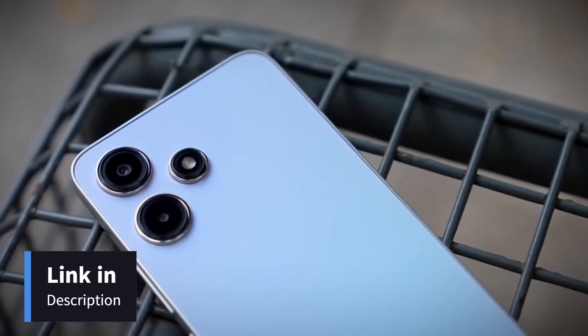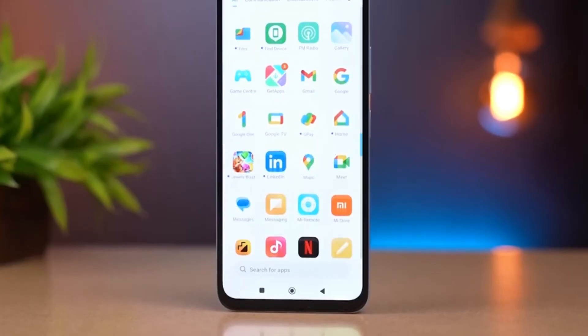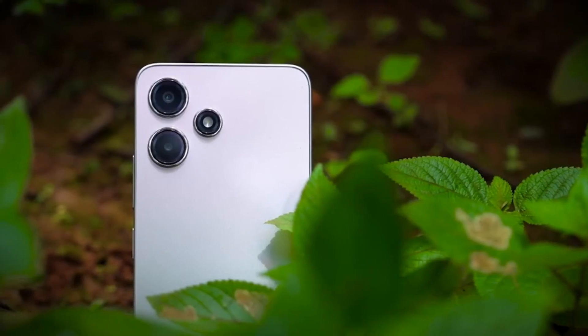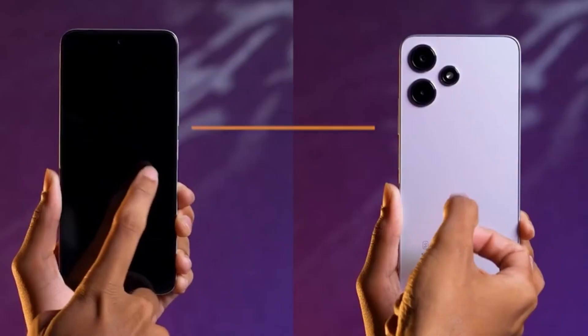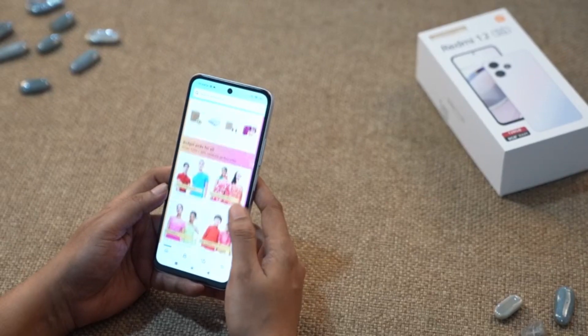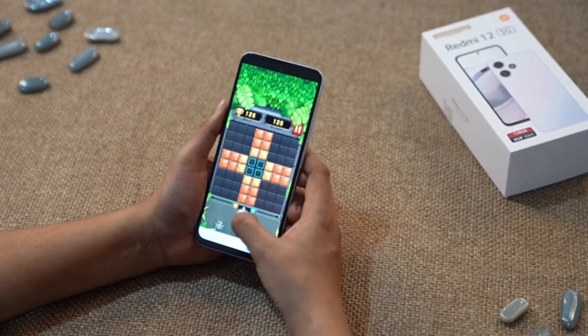Redmi 12 5G is powered by MIUI 14, based on Android 13. With it, you'll get the latest features, customisation and a seamless user experience. The Redmi 12 5G also comes with additional features like IP53 dust and splash resistance, Corning Gorilla Glass for extra durability, MIUI dialer for a customisable experience, and even a beloved 3.5mm audio jack for all you wired headphone fans. Features are tested to ensure next-level unmatched quality and durability standards.